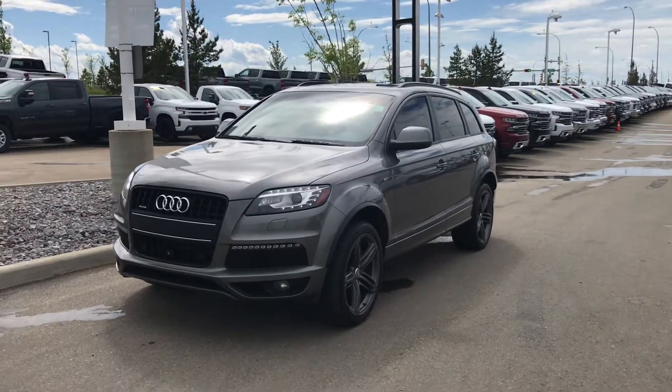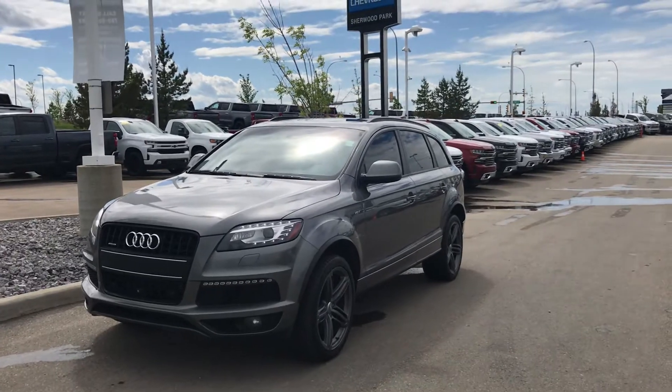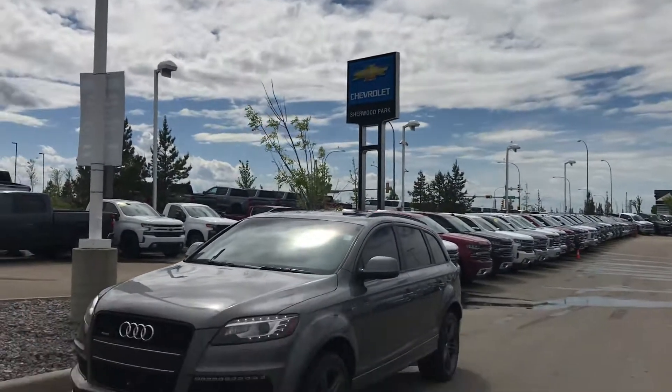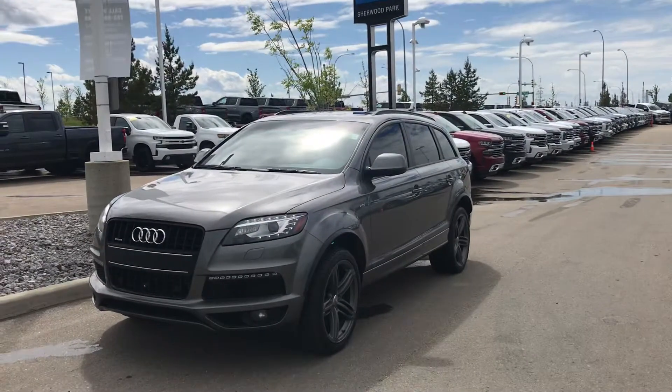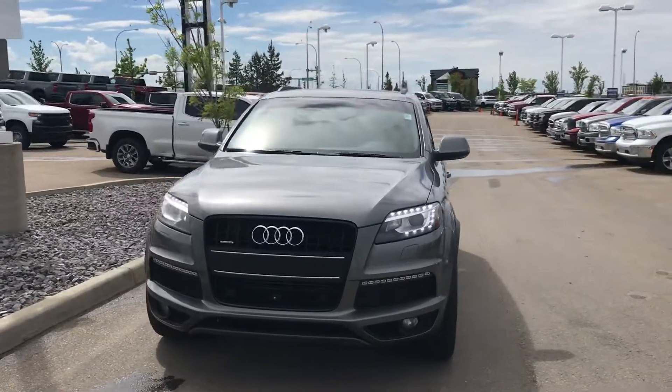Good afternoon, Anna and everybody else that's in the market for a full-size luxury SUV. This is Wayne from Sherwood Park Chevrolet, and I'm just shooting a quick walk-around video of this beautiful 2014 Audi Q7 that we've recently taken in on trade.